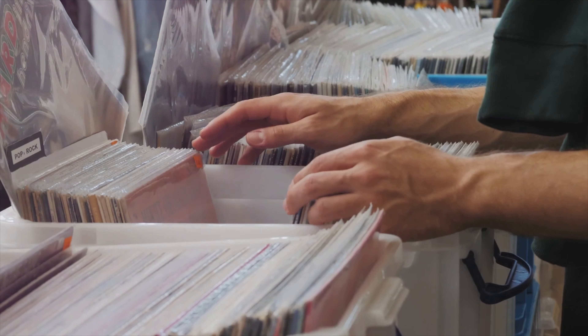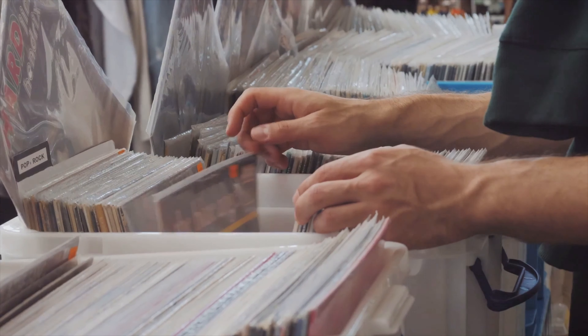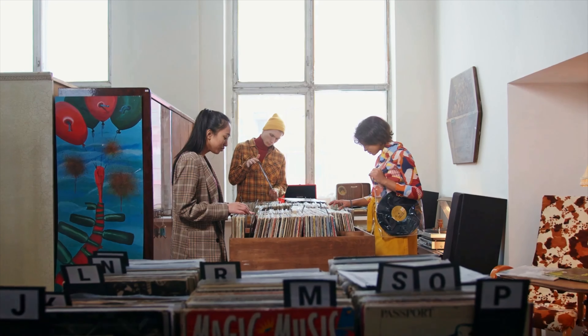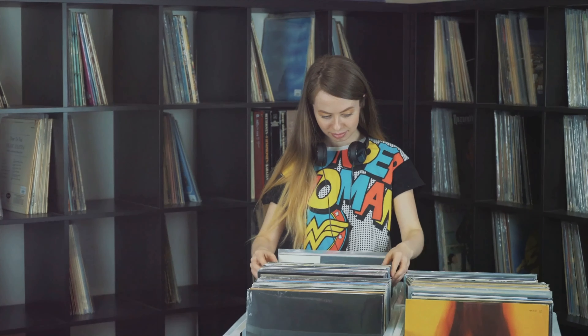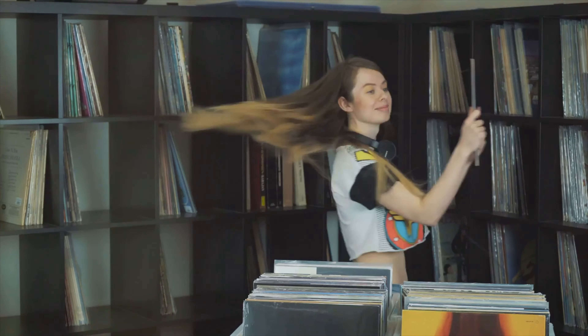Or perhaps you're a bargain hunter at heart, always on the lookout for a steal, even if it means embracing the character of pre-owned records. There's no right or wrong answer here, so figuring out your collecting style is the first step to curating a collection that truly reflects your musical tastes.